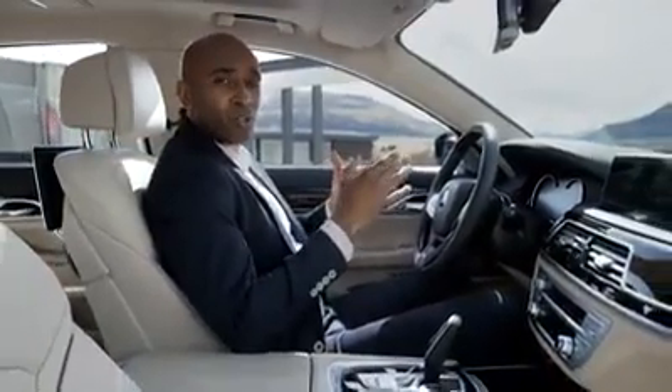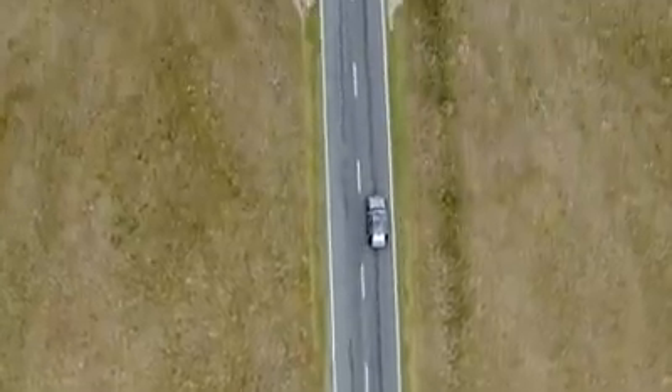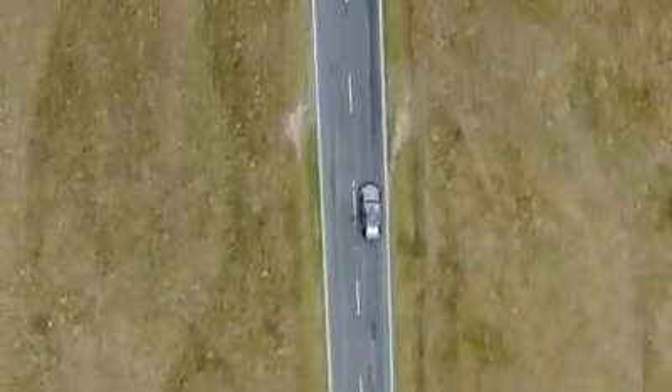The all-new BMW 7 Series is equipped with the latest driver assistant functions by BMW Connected Drive. There is the lane keeping assistant with active side collision protection for improved safety, as well as the traffic jam assistant and the steering and lane control assistant, which automatically keeps you in your lane for speeds up to 210 kilometers per hour.